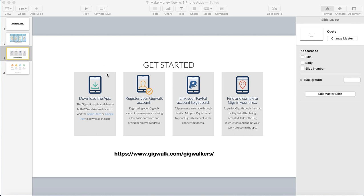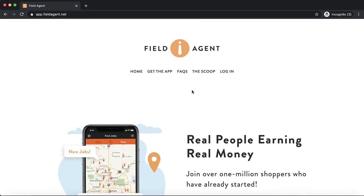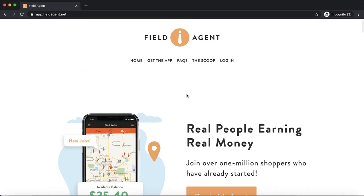These apps can help supplement whatever current job you have — maybe you need additional income to support activities for your kids, or just to keep up with your bills. These are good things to download. The last one is more widely known: this is Field Agent. I do have another video where I share how I downloaded the Field Agent app and paired it with a grocery app to earn more money with the two together. I'll link that video in the YouTube description below.